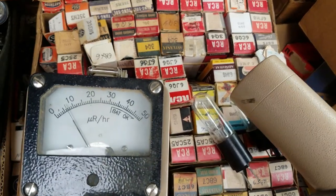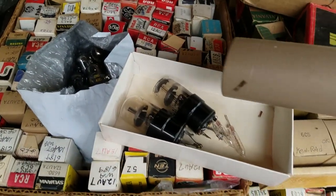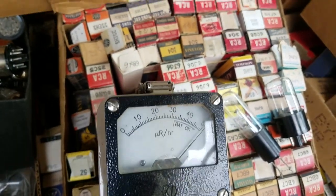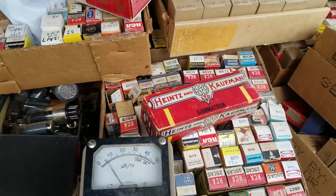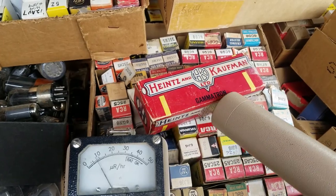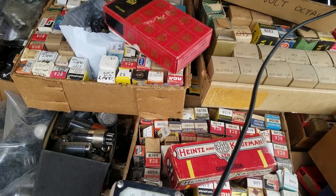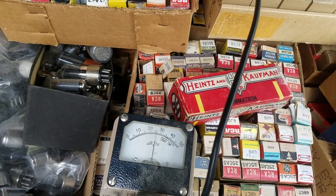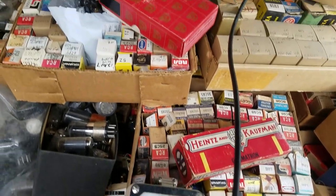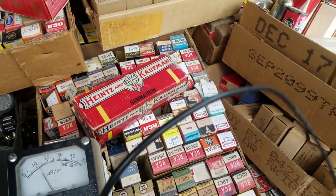Some of these tubes here are cold — nothing above background. But these ones up here are hot. These are hot, like he said.